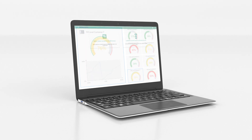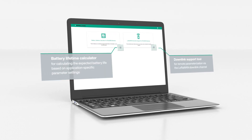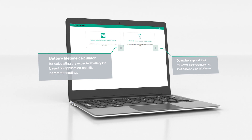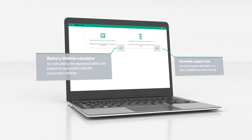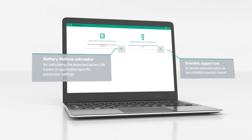An online battery lifetime calculator calculates the expected service life in the application. PAPL and FOX also provides a specially programmed, free web service for remote parameterization via the LoRaWAN downlink channel.